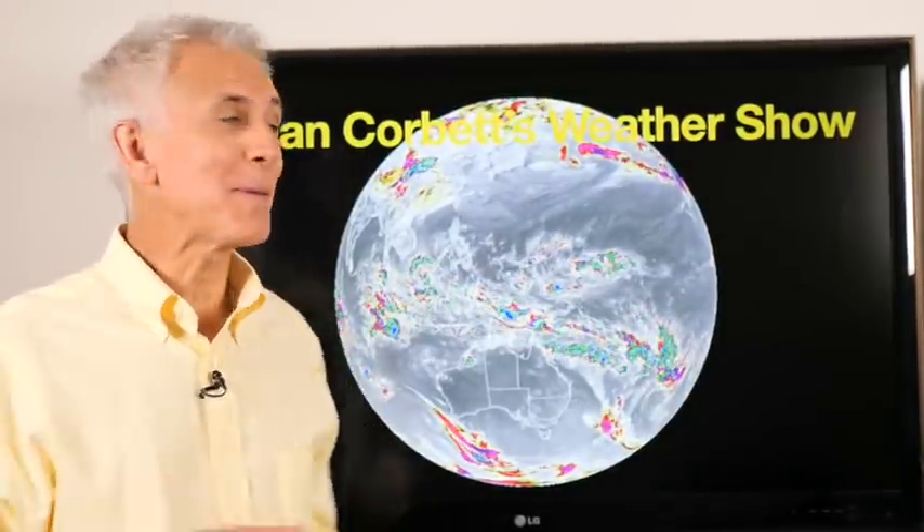Hello there, Dan the weatherman here. Welcome to my weather show. This is where we take a look at the weather for New Zealand for the week.